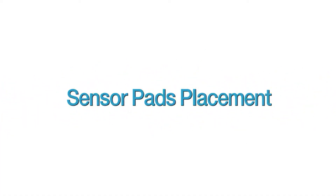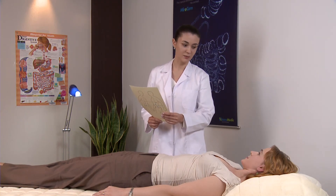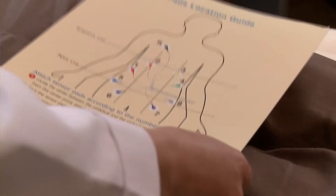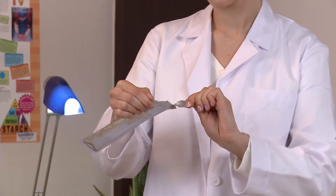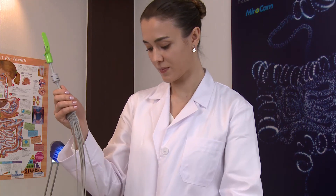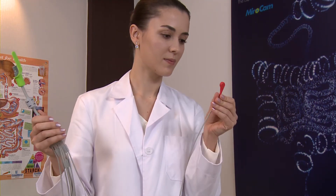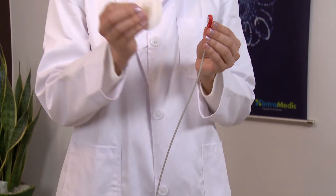Sensor Pad Placement: Describe where the sensor pads will be attached on the patient. Open the bag of sensor pads and attach the data cables prior to affixing them to the patient. The patient may need to be shaved as required. Attach sensor pads according to the color and number on the data cables as follows.